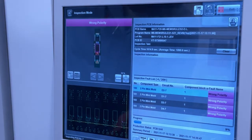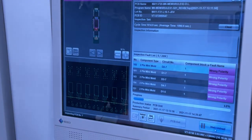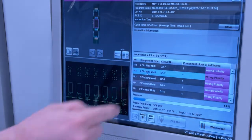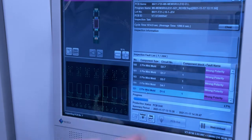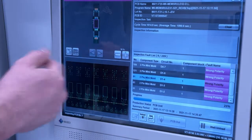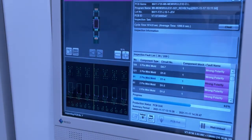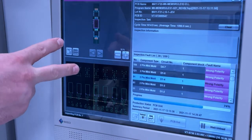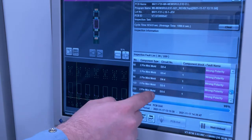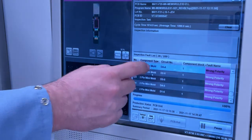Right away it has found issues — hopefully you can see the pink components highlighted on screen. It says the two-pin mini-mold is in the wrong polarity — wrong polarity, wrong polarity, wrong polarity — multiple instances. As it turns out, every single one of these components is actually the same part from the same tape and reel, and they've all been put down incorrectly. Wrong polarity basically means the component has been put on backwards. Every last one of these SOD123 package diodes has been placed with an incorrect polarity.